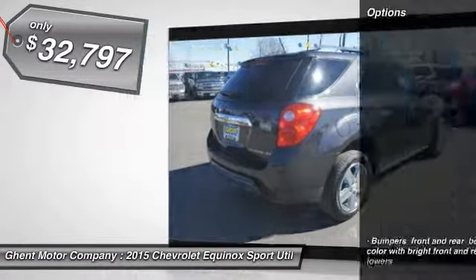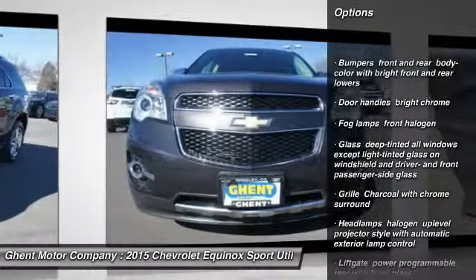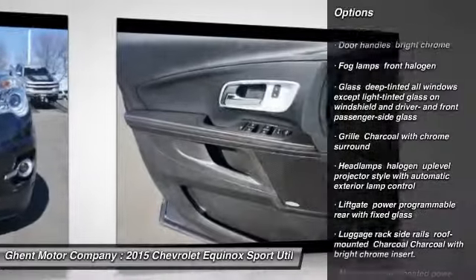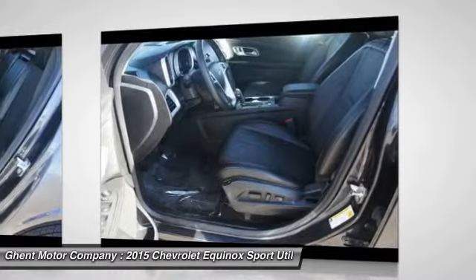Here are some of this vehicle's great options: remote engine start, universal garage door opener, fog lamps, daytime running lamps, rear view camera, heated driver and front passenger seats.